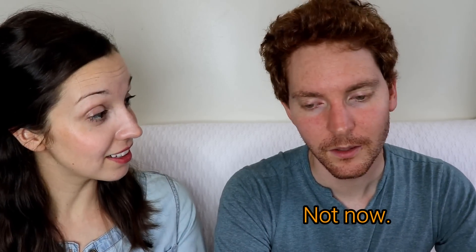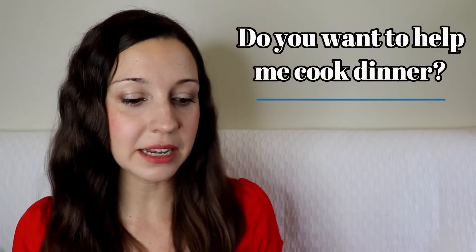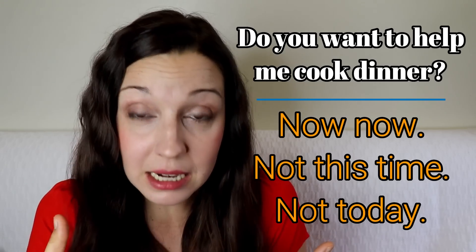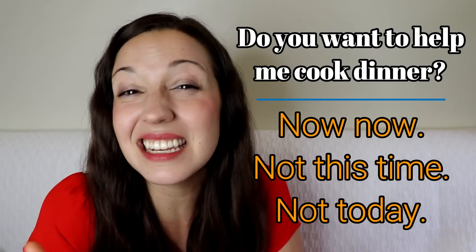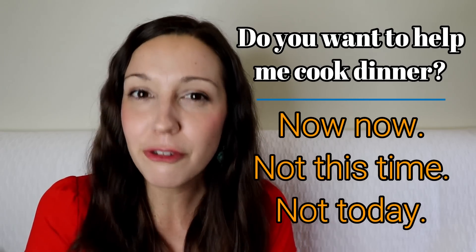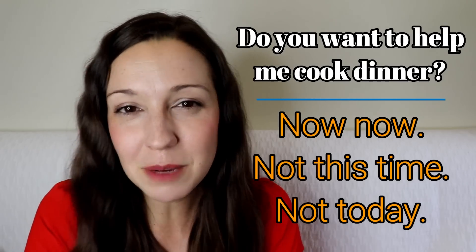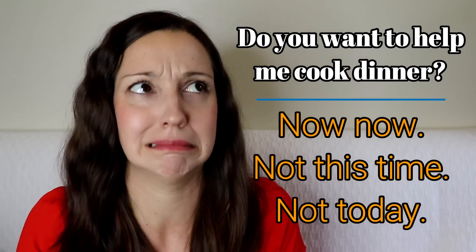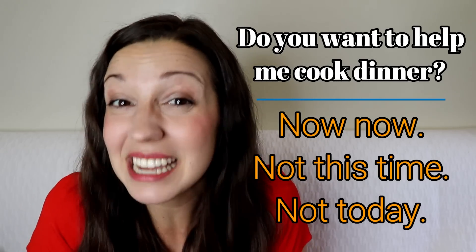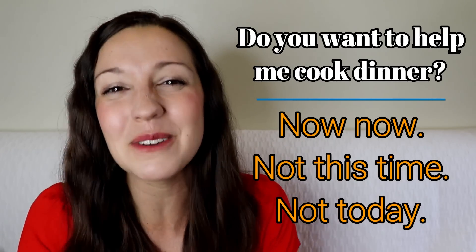'Do you want to help me cook dinner?' — 'Not now, I'm busy.' These next three are kind of delaying your answer: 'not now,' 'not this time,' 'not today.' You're hinting that maybe you can do it in the future, so it's a little bit softer and more polite. I recommend making sure it is actually a possibility you could do it in the future — otherwise, they may ask you again and you'll need to say yes.